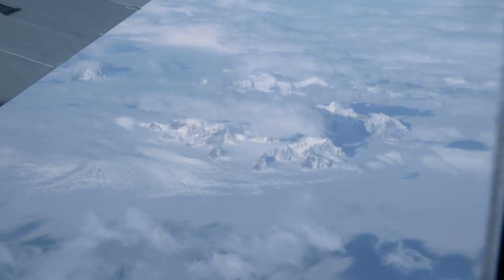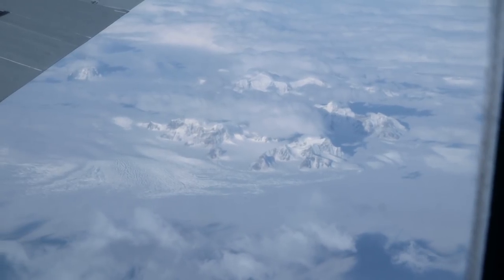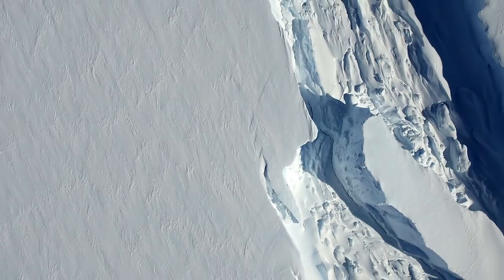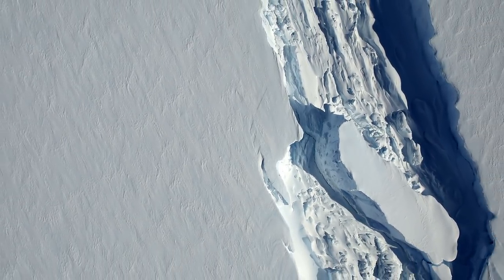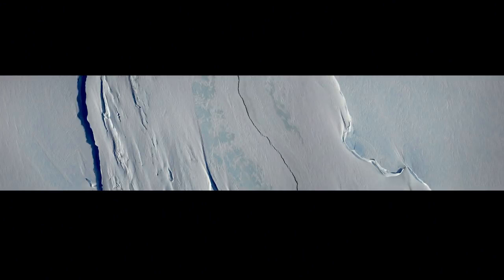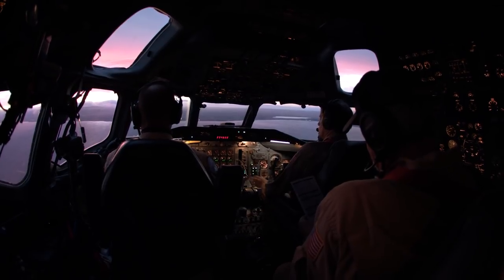Several missions around the Antarctic Peninsula also provided a wealth of data and some beautiful images. Of special interest was a flight over a growing crack in the Larsen C ice shelf. Once this crack is fully formed, it will produce an iceberg roughly the size of the state of Delaware.